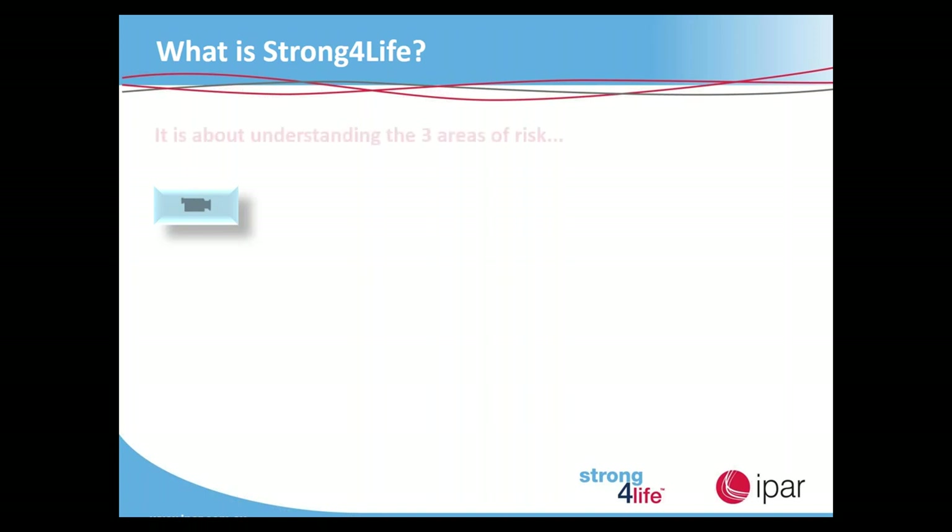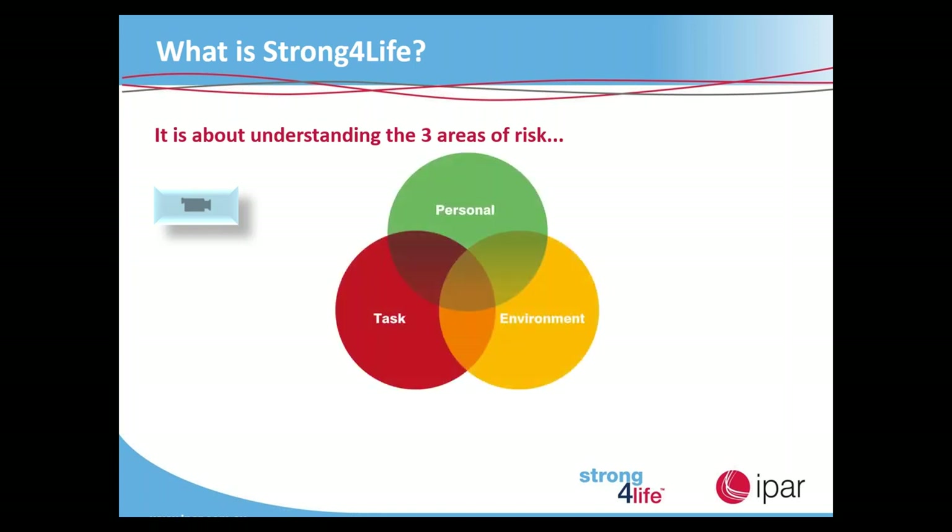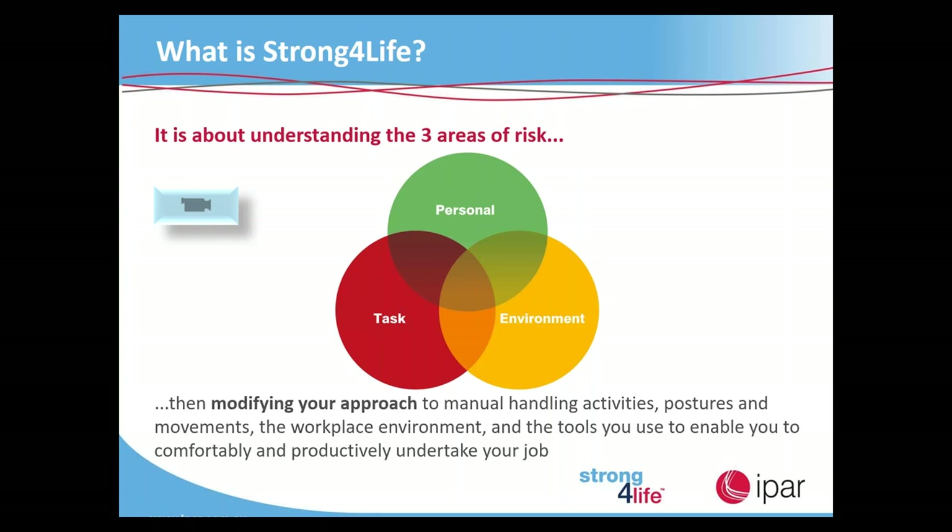What is strong for life? It's about understanding the three areas of risk. The first is the personal area — what we have control over, such as our health and physical structures. The second is the task at hand — an office worker has different tasks than a brickie's labourer. The third is the environment — whether there are mechanical aids you can use to make your job easier. Then it's about modifying your approach to manual handling activities, postures, movements, the workplace environment and the tools you use to comfortably and productively undertake your job.